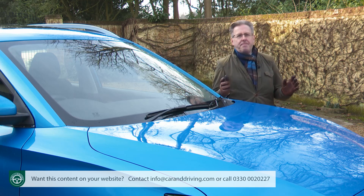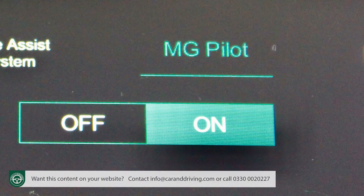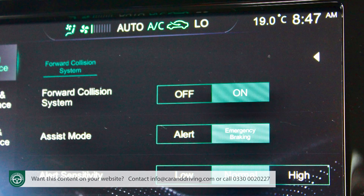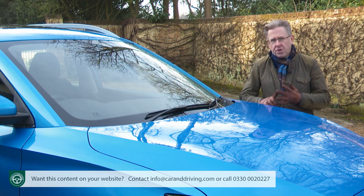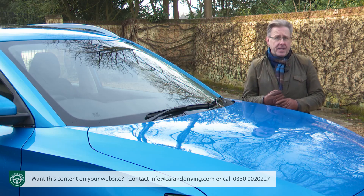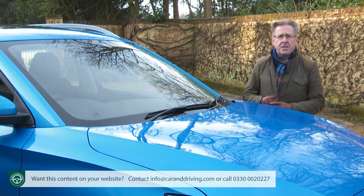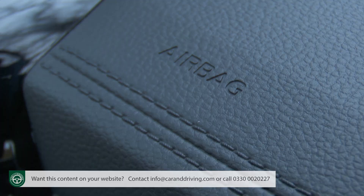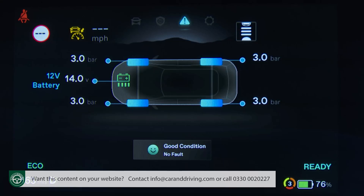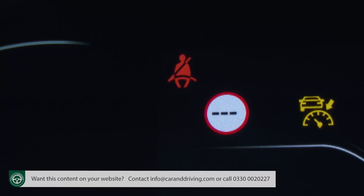Safety provision has taken a big step forward with this revised model, thanks to the standard inclusion of the MG Pilot camera safety package. This includes active emergency braking, lane keep assist, adaptive cruise control, traffic jam assist, intelligent high beam assist, intelligent speed limit assist, plus blind spot detection and lane change assist. Passive systems include front, side and curtain airbags, electronic brake assist, ABS with EBD, twin ISOFIX points in the rear, a tyre pressure monitoring system, hill start assist and seatbelt warnings for front and rear passengers.